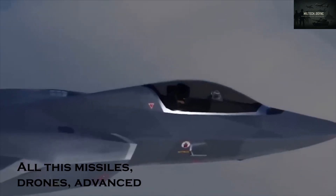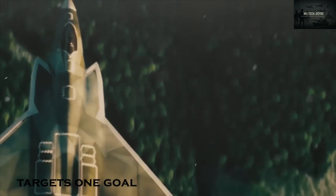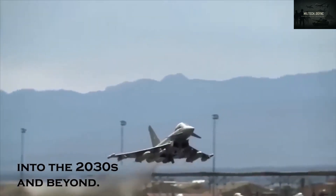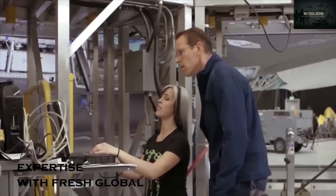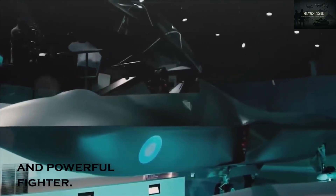All of this — missiles, drones, advanced weapons, and global teamwork — targets one goal: ensuring that Tempest and its wingmen lead air combat into the 2030s and beyond. The UK is combining proven British expertise with fresh global input to build a smart, stealthy, and powerful fighter.